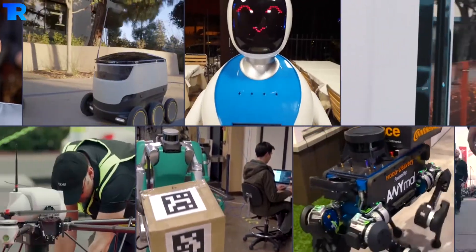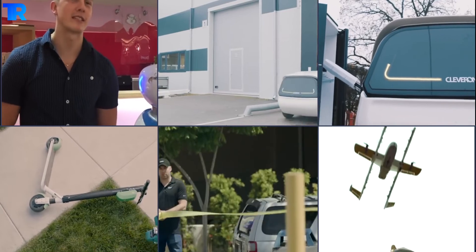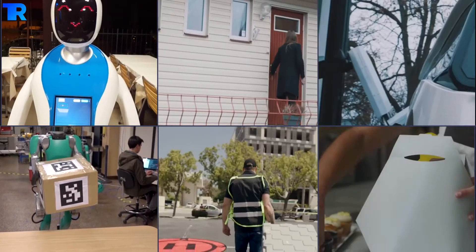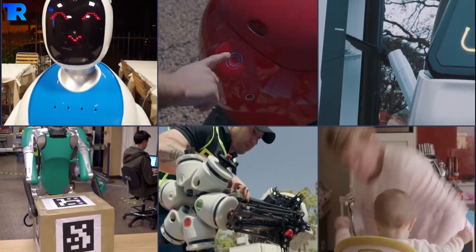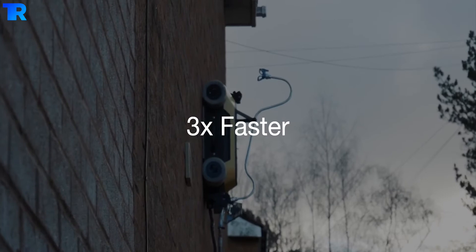Friends, as we all must have heard about many types of robots having different features shown on TV, films, and in real life too. But have you ever heard about an automated wall climbing robot that helps you in home construction projects?